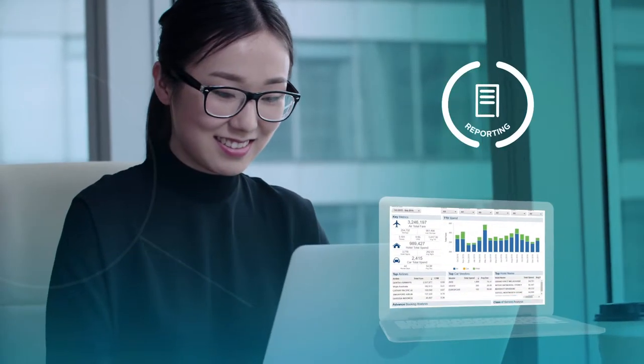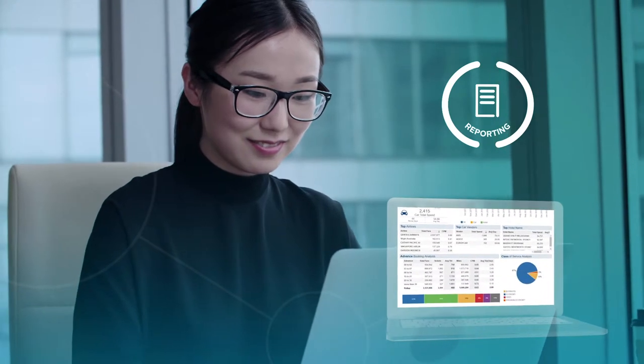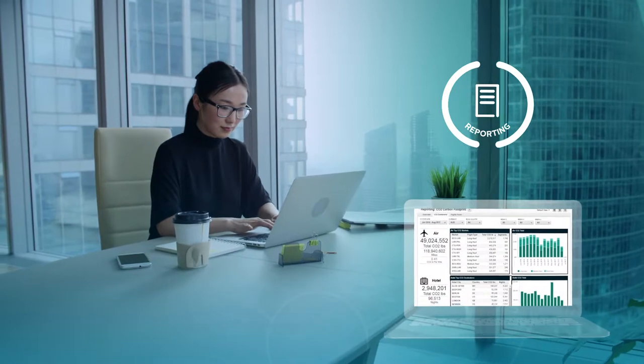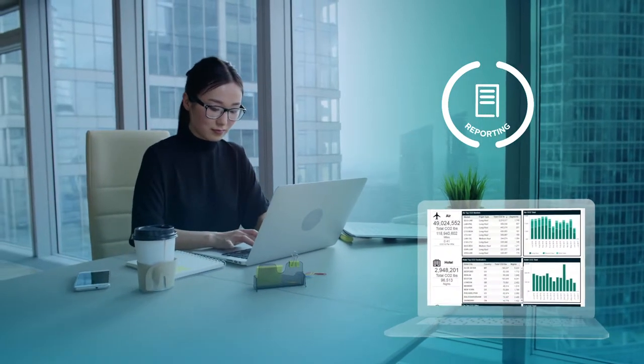Reporting gives you better visibility of your travel spend by gathering and storing reservation and financial data. It lets you build your own reports and dashboards to keep track of key metrics in real time.